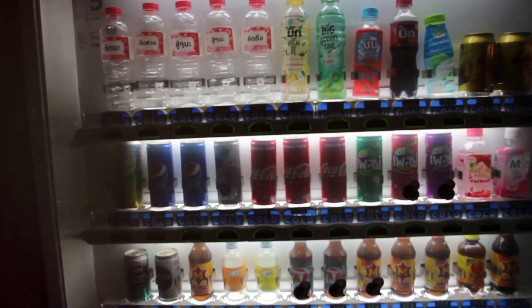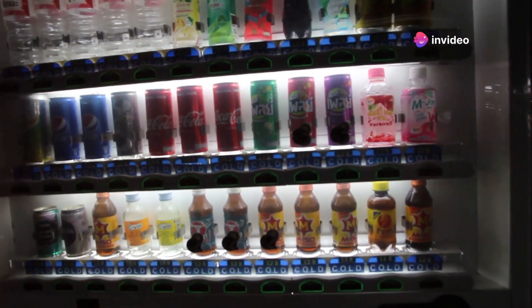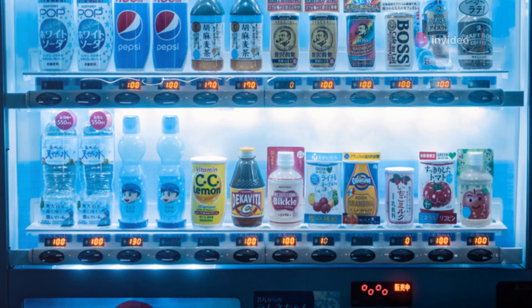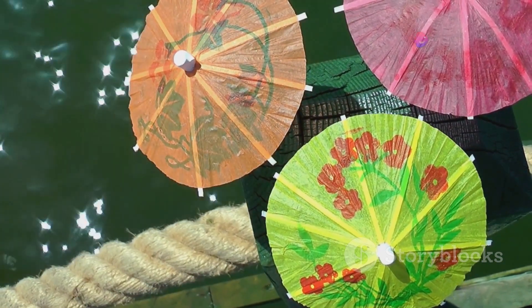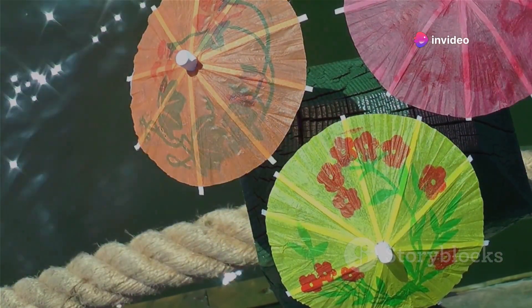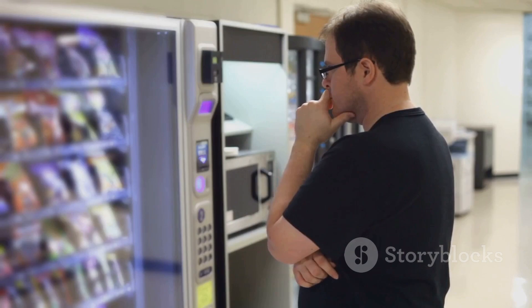Remarkable, isn't it? But these aren't your average soda and snack dispensers. Japanese vending machines offer a dizzying array of products. Need to quench your thirst? There's a machine for that. Craving a late night cigarette? There's a machine for that too. Caught in a sudden downpour without an umbrella? You guessed it — there's even a vending machine for that. Imagine the convenience of having virtually anything you need at your fingertips, 24 hours a day, 7 days a week. Next time you're in Japan, don't forget to check out their vending machines. You never know what you might find.